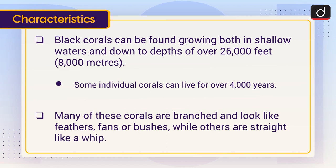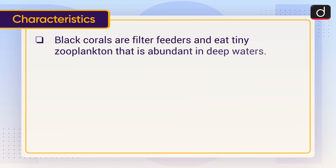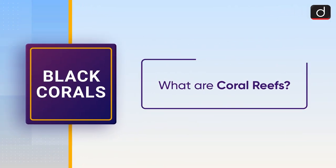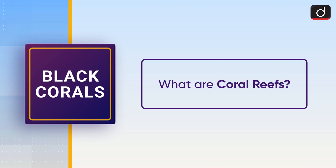Many of these corals are branched and look like feathers, fans, or bushes, while others are straight like a whip. Black corals are filter feeders and eat tiny zooplankton, which is abundant in deep waters, while colorful shallow water corals rely on the sun and photosynthesis for energy.